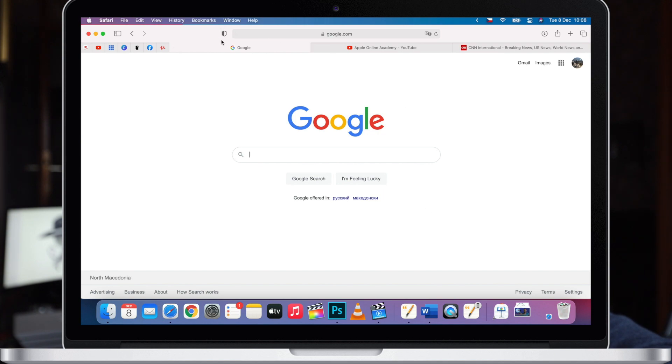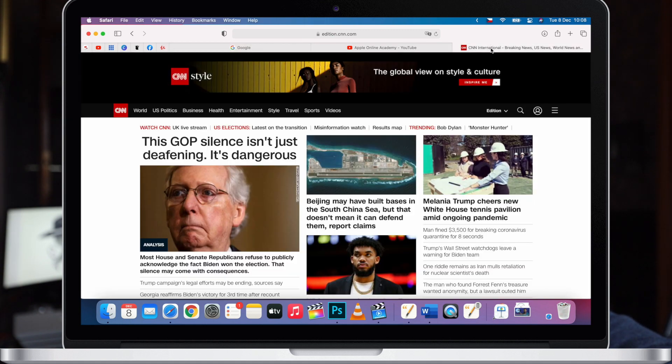After you upgrade to Safari 14, you're going to see a new button on top of the screen — that's for the privacy report. Even here on Google, if you click on it, it's actually showing that there is already one tracker prevented from profiling you. Let's go to some other website like this news site, and you will see that it's a lot more — 24 trackers on this website.